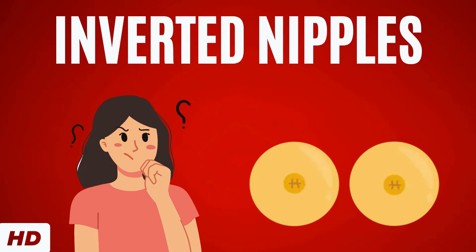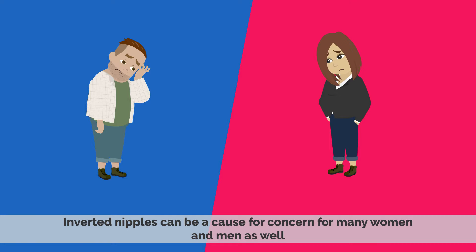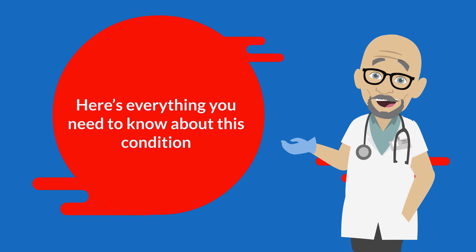Today's video topic is inverted nipples. Inverted nipples can be a cause for concern for many women and men as well. So here's everything you need to know about this condition.